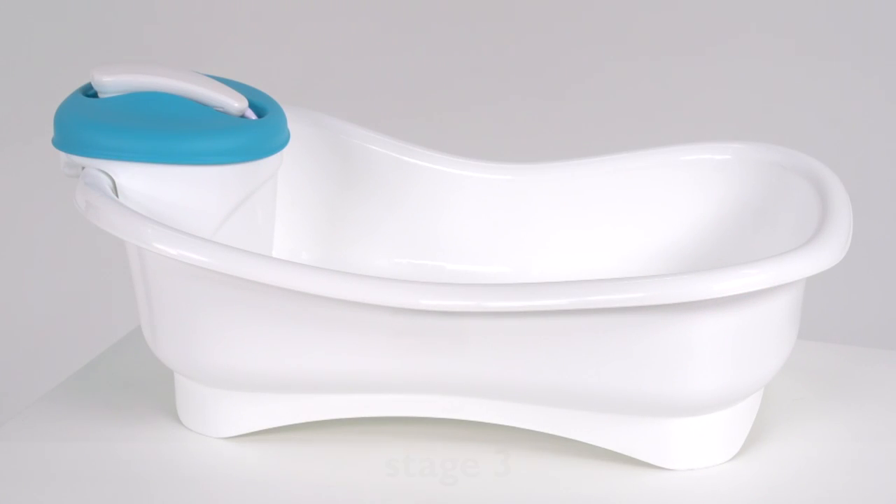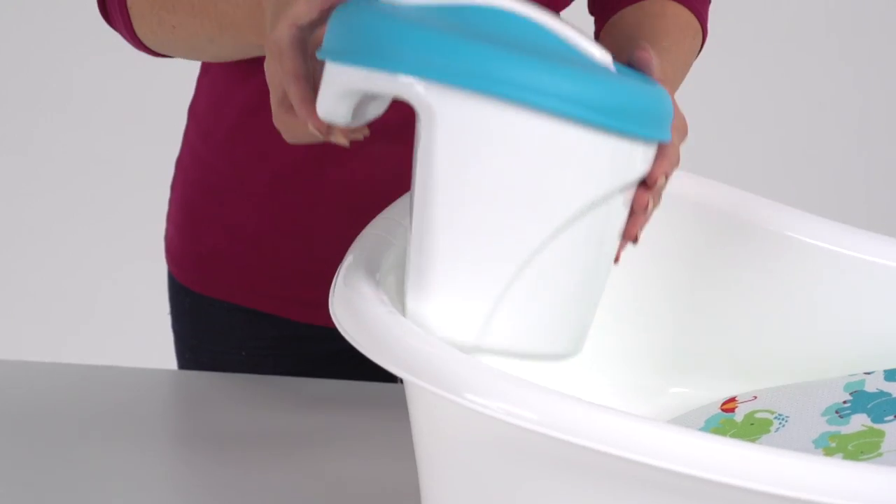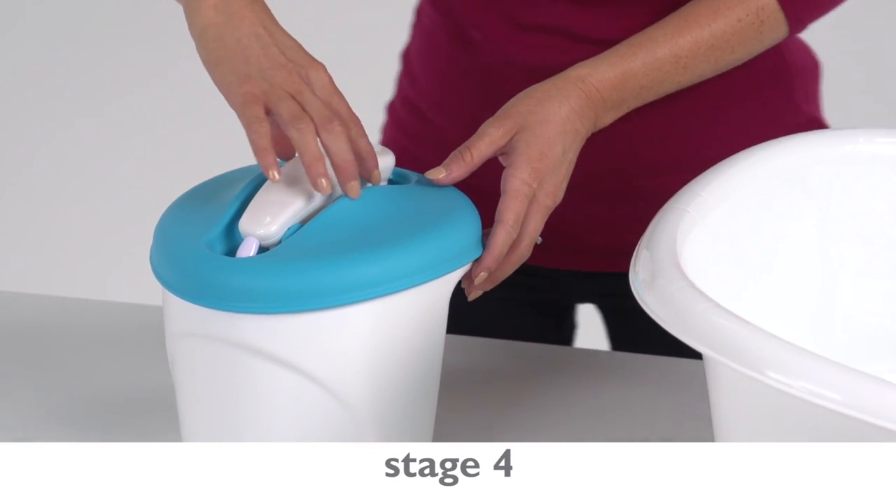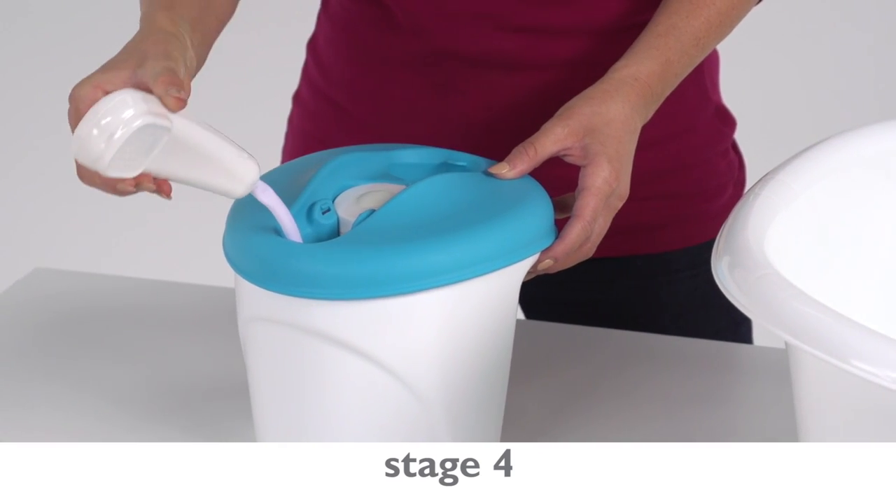For little ones that can sit up, stage 3 offers contained bath time fun using the toddler tub with shower head for easy cleaning. Finally, in stage 4, the removable shower unit can be used separately when your child is ready to transition into an adult-sized tub.